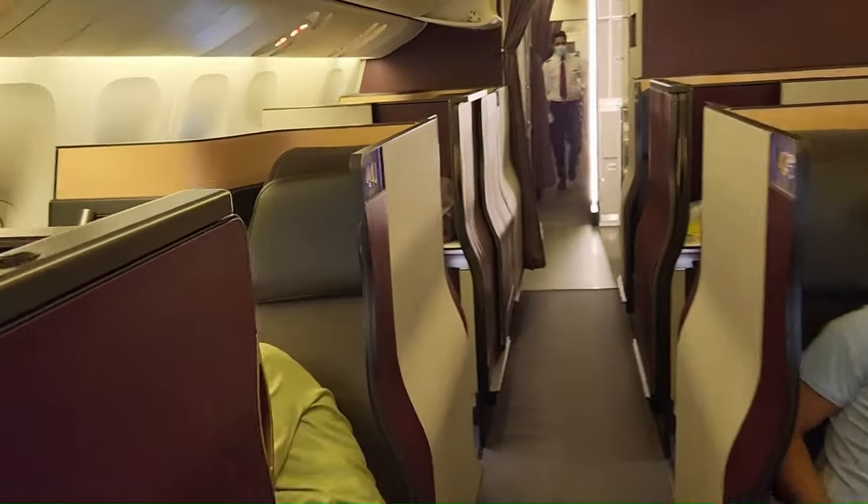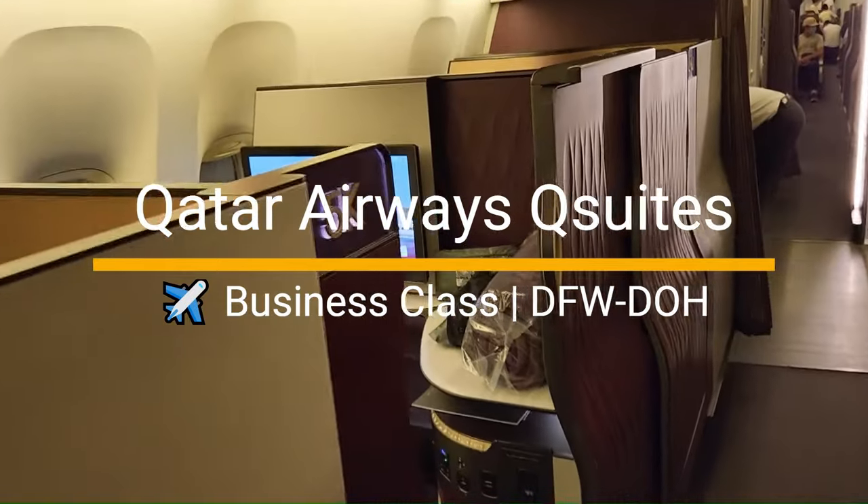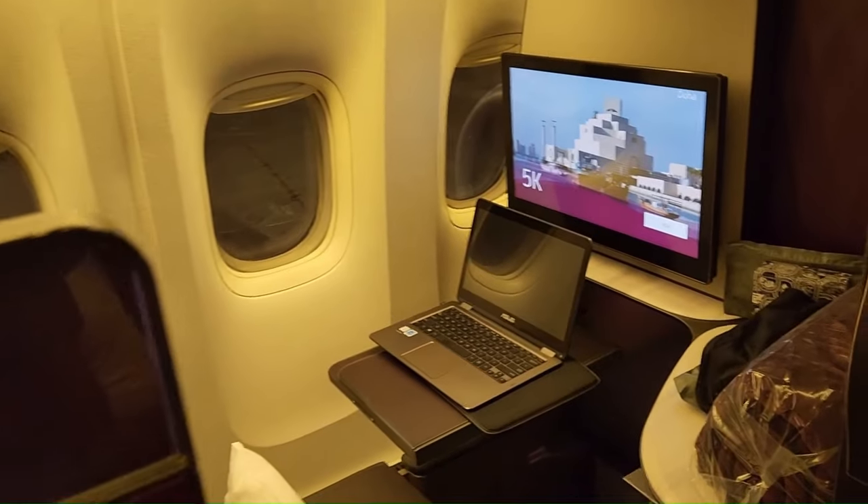This is my first impression of Qatar Q-Suite Business Class from Dallas Fort Worth International Airport, DFW, to Doha Hamad International Airport, DOH.